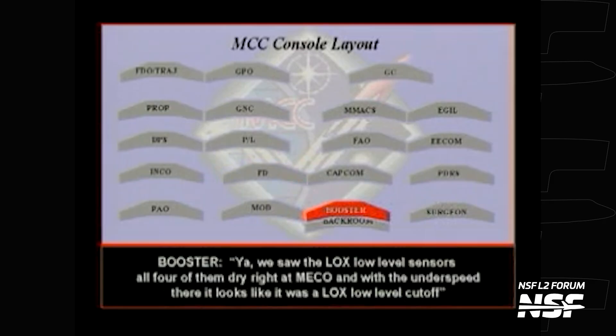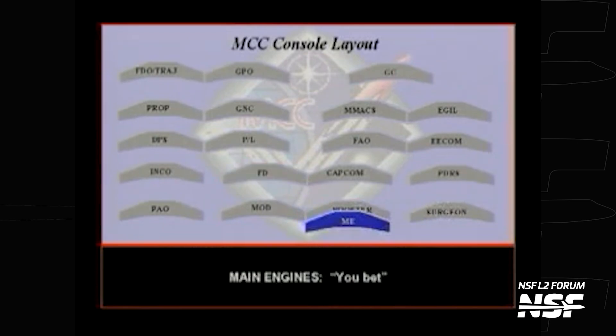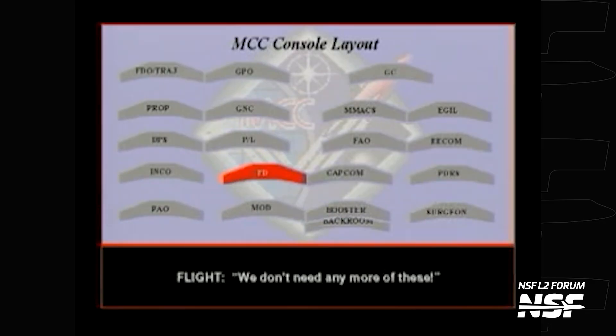Controllers captured the essence of this situation with a now-infamous exchange you might remember from the NSF intro. After confirming they saw all four LOX low-level sensors go dry right at MECO, and with the underspeed suggesting a LOX low-level cutoff, the exchange went: 'Yikes.' 'You bet.' 'I concur.' 'We don't need any more of these.' 'I bet that.'